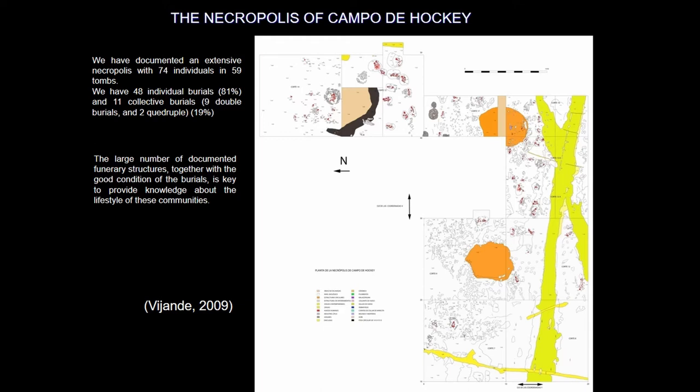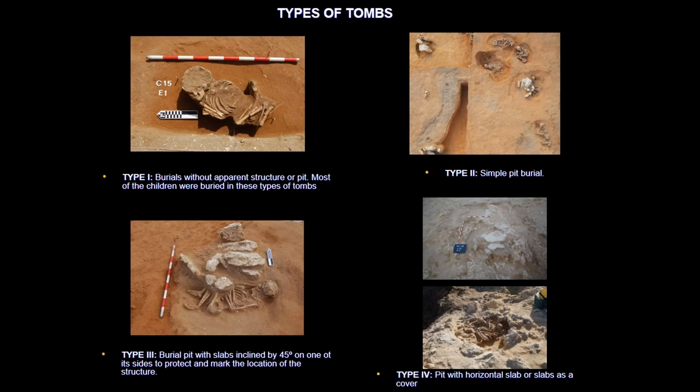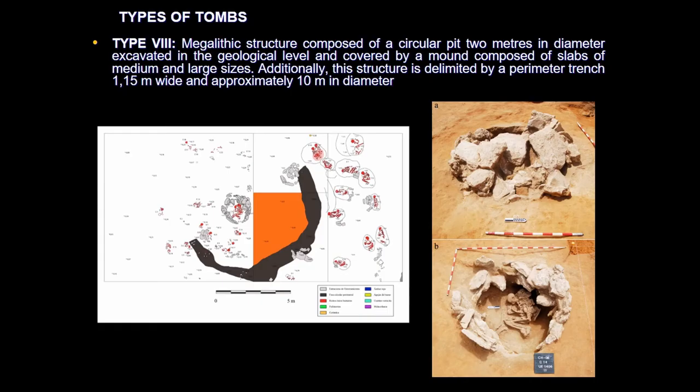We have excavated an extensive necropolis with 74 individuals in 59 tombs. About the typology of the grave, there are 48 single burials where the corpses were placed in fetal position or on the right or left side, and the rest — 11 — are multiple burials with a maximum of four bodies in two tombs. We have identified eight different types of funerary structures. Types one through five are very simple burials, whereas types six, seven, and eight are more elaborated burials.